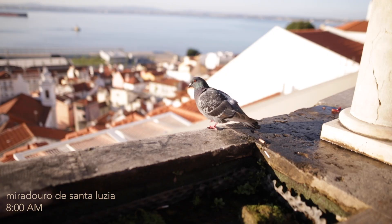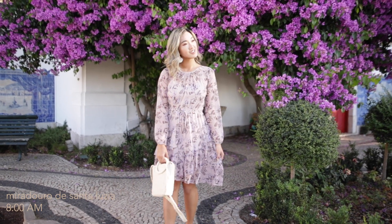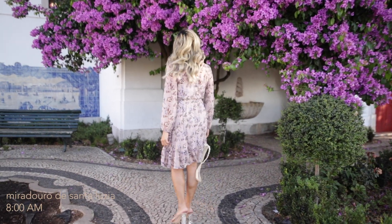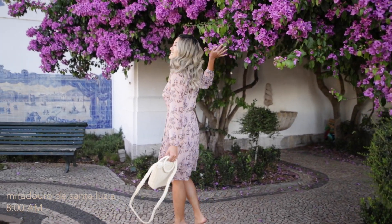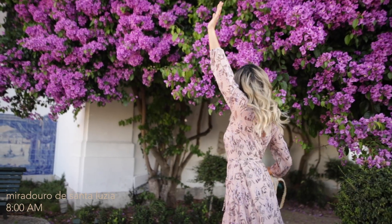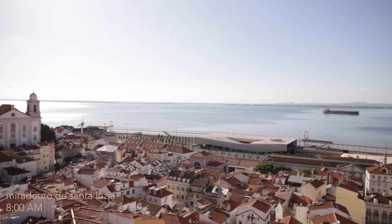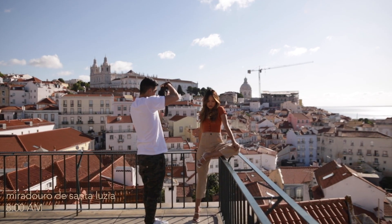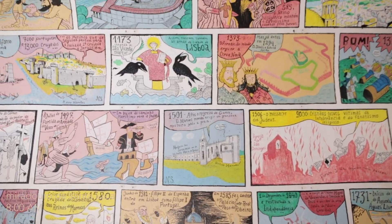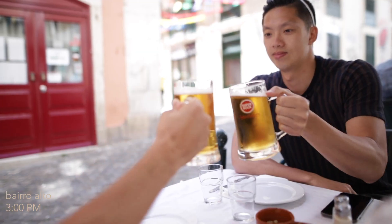I woke up bright and early to visit some miradouros — basically lookout points in Lisbon — before the tourists arrived. We were really lucky it was so quiet. The flowers of the trees were in full bloom and it was just a magical start to the day. The views from these lookout points are incredible and definitely photo worthy. We stopped by the famous comic book history wall and then ended our afternoon in Bairro Alto.